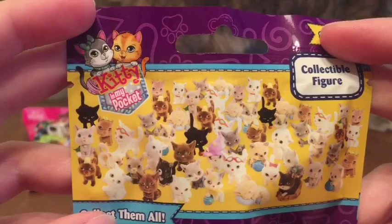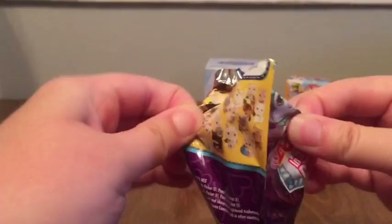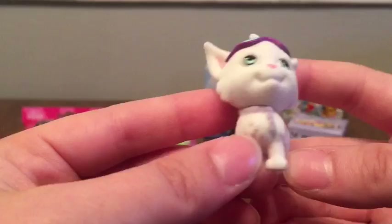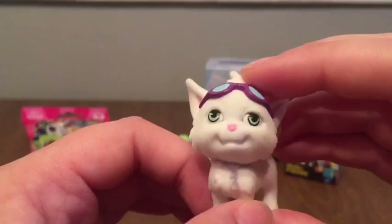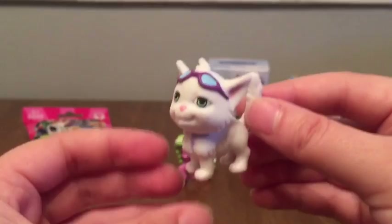Next up is Kitty in My Pocket. On the back, these are a lot of the ones you can get from Series 1, but the characters sort of repeat, so I'm not sure exactly how many there are to collect. Oh, this is so cute! It's a little white kitty with sunglasses on its head and wearing a little purple collar with a piece that hangs down — maybe a tie? Not sure, but it's really cute. All these figures are super fuzzy.